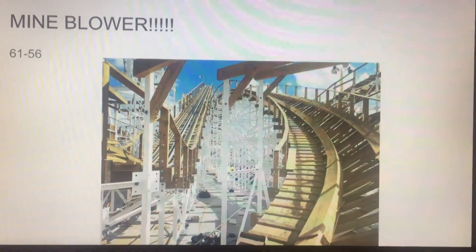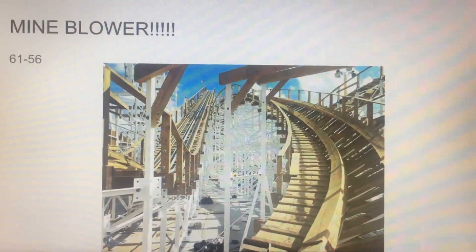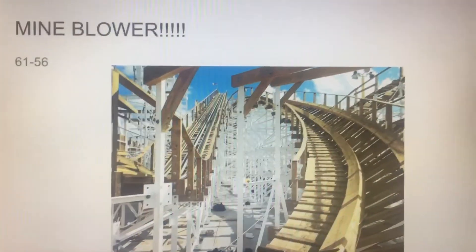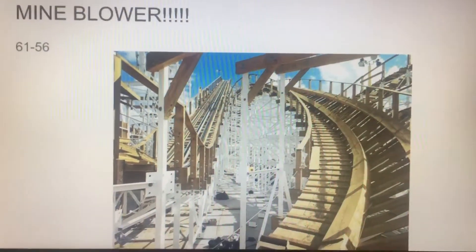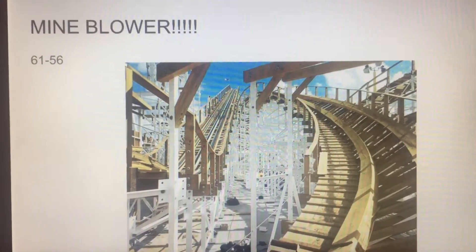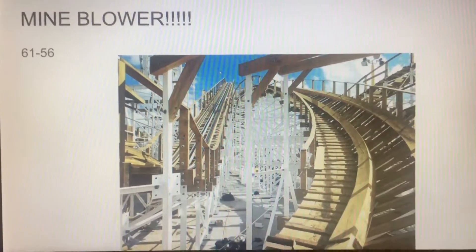So we have our winner here. The winner is Mind Blower — congratulations, you have defeated White Lightning with a score of 61 to 56. You are the better of the two wooden coasters at the Fun Spot Parks. I love both of these rides; both are my top two wooden coasters, but Mind Blower is my favorite wooden coaster. That'll do it for this coaster fight — which one do you prefer? Do you agree or disagree? Let me know in the comments below, don't forget to subscribe for more coaster fights and other great content, and catch y'all next time — have a Theamtacular day!